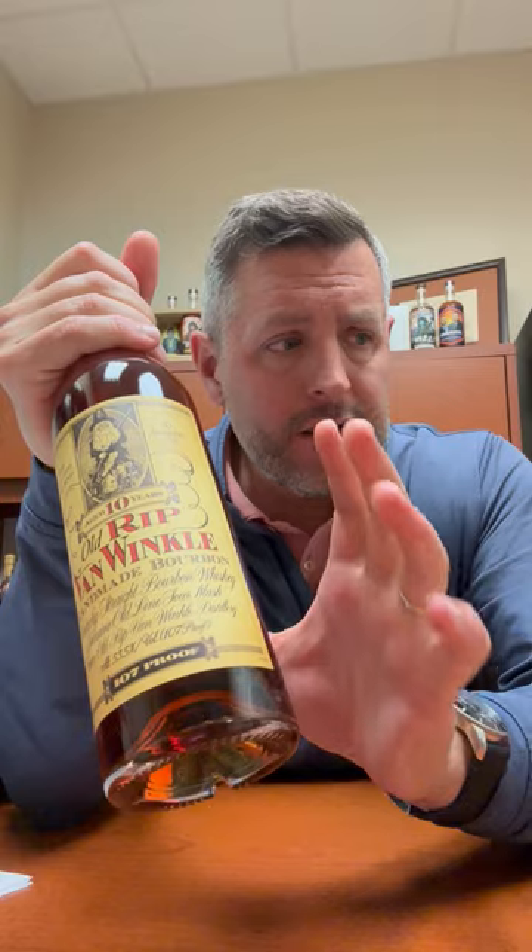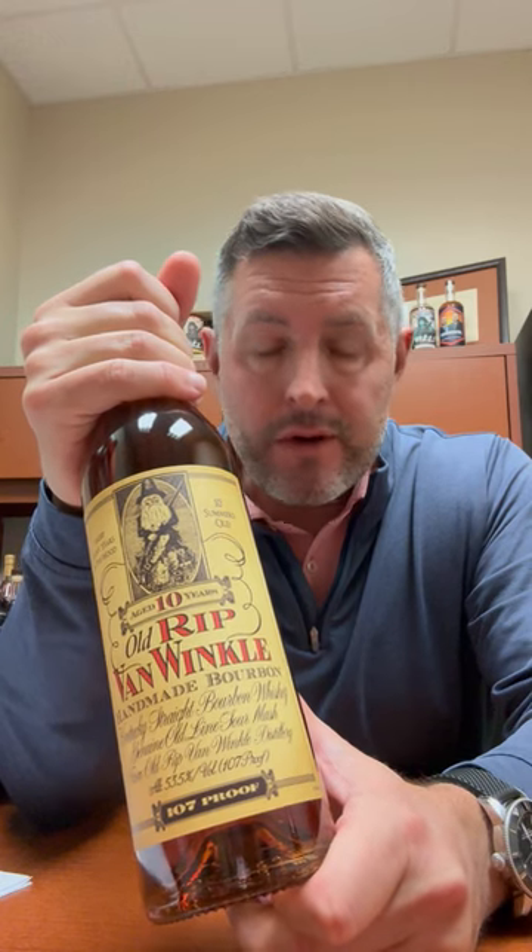People ask me which one's the best Pappy. They all have meaningfully interesting differences. This one, like the 15-year, happens to be 107 proof, which you've got to think of like a Weller Antique with just a few more years in the barrel.